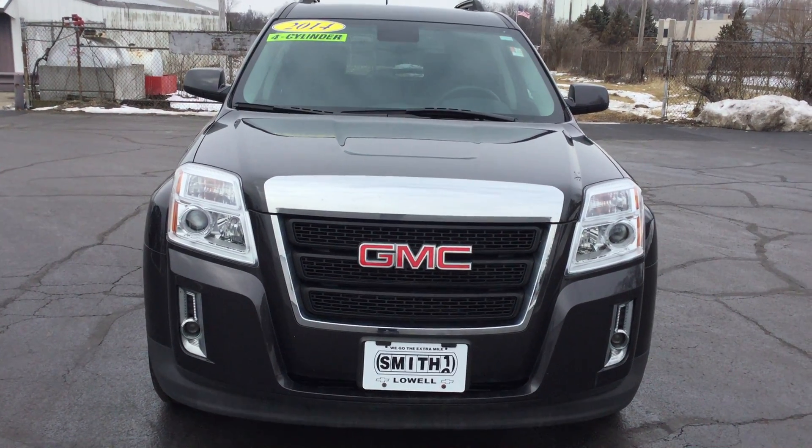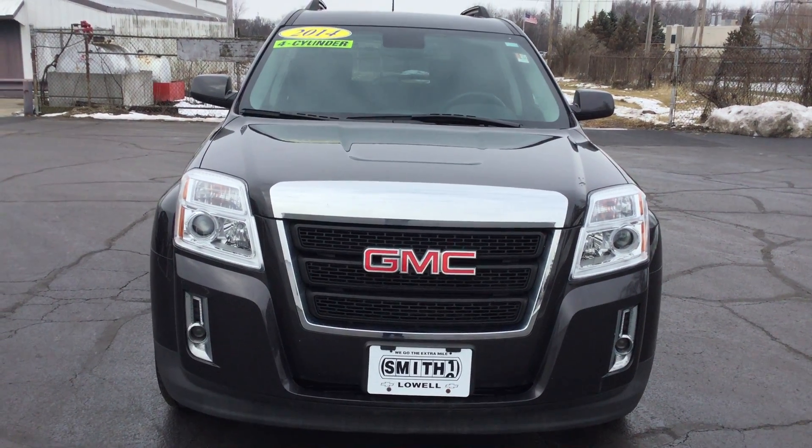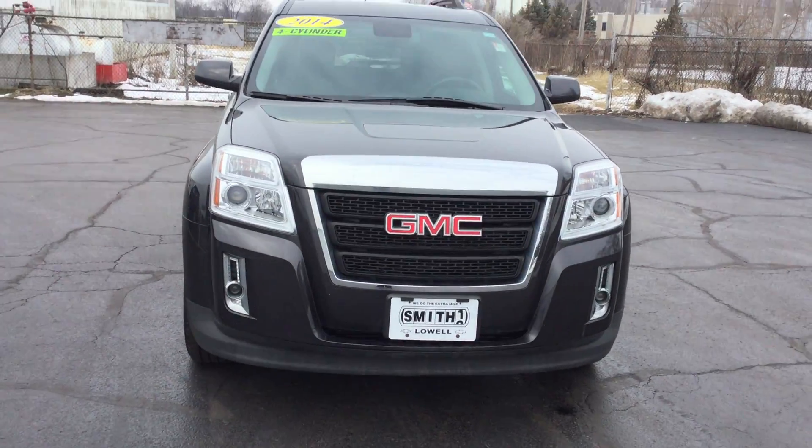Hi, this is Jennifer with Smith Chevy in Little Indiana, and I'm here to show you our 2014 pre-owned GMC Terrain SLE.